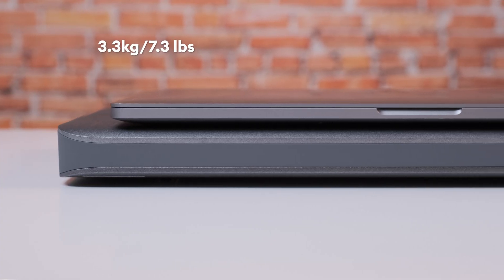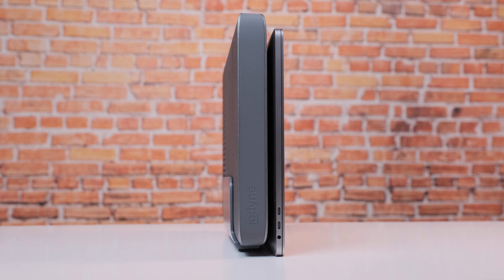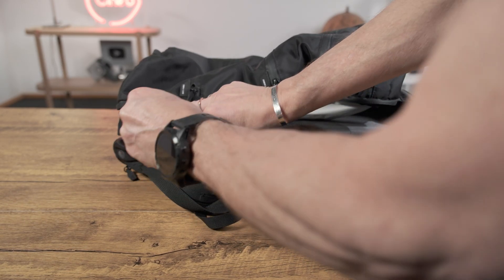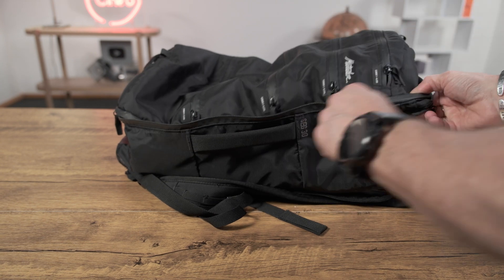I just want to properly introduce the 48TB ProData first. It weighs 3.3kg and has an almost similar dimension size as my 16-inch MacBook Pro laptop, just thicker. I found it very easy to put inside my backpack and take with me whenever I need it.